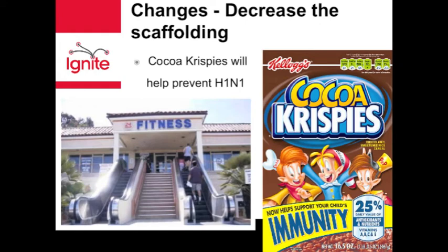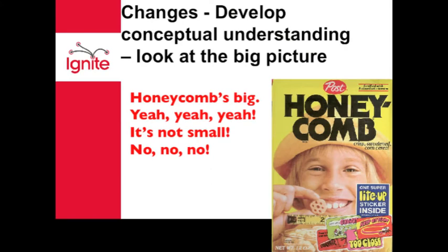So we have to adjust our teaching practices. We have to decrease the amount of scaffolding. Our students need to do more practicing of mathematics and problem solving, and spend less time watching us problem solve. We have to develop and use consistent academic language from kindergarten through 12th grade.